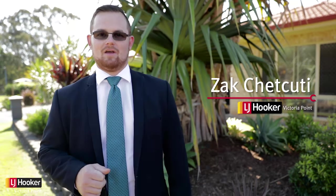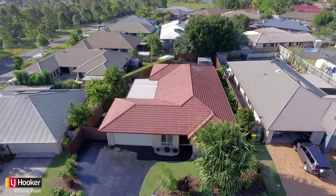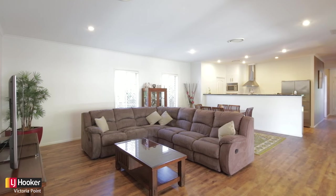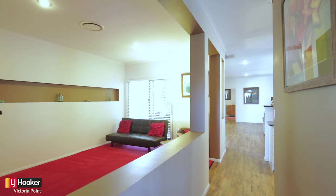We're in Redland Bay today, 49 Sunningdale Drive. Side access, four bedrooms plus a study — this home represents fantastic value on today's market. The attention to detail with this home is superb: high ceilings provide a sense of grandeur, ducted heating and cooling ensure you're comfortable, and the solar aids in keeping the bills down.